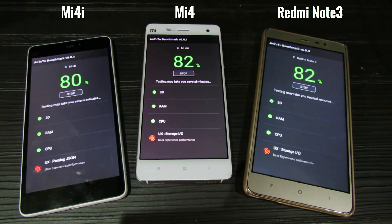The Redmi Note 3 comes with the latest Snapdragon 650 processor, which is a hexa-core processor clocked at 1.8 GHz. It comes with Cortex-A53 and A72 CPUs, and the GPU is Adreno 510.